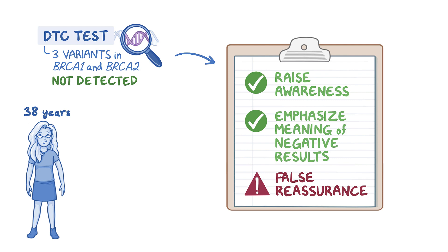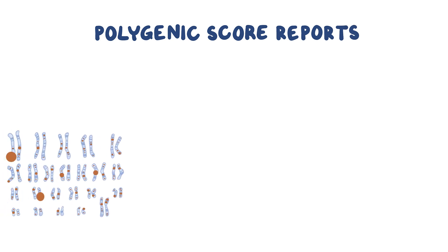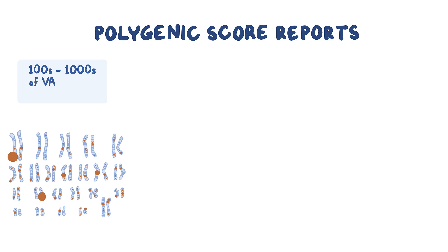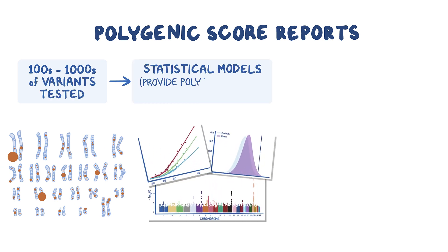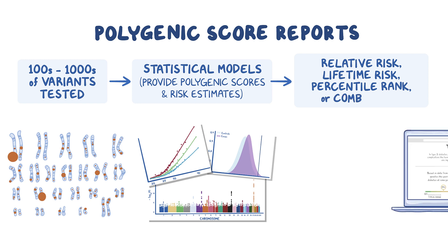In addition to identifying or not identifying specific genetic variants associated with genetic health risks, DTC tests can also include polygenic score reports and pharmacogenetics information. Some DTC tests analyze hundreds to thousands of variants using statistical models that provide polygenic scores and risk estimates for complex diseases such as type 2 diabetes and coronary artery disease. Results can be presented in different ways, such as relative risk, lifetime risk, percentile rank, or a combination of these.